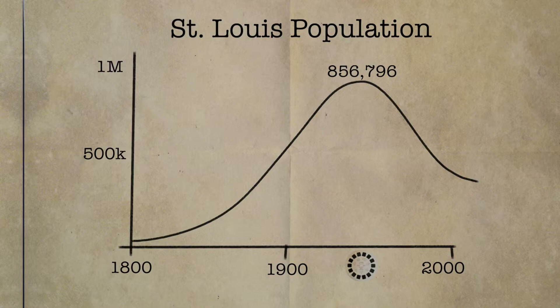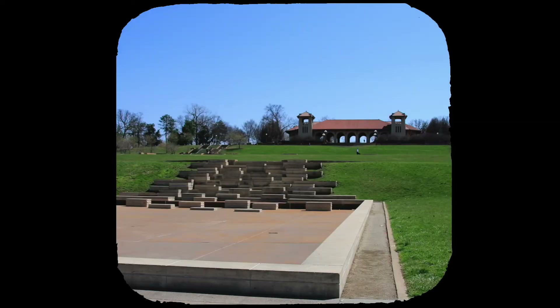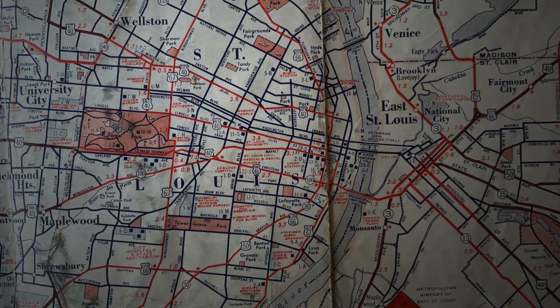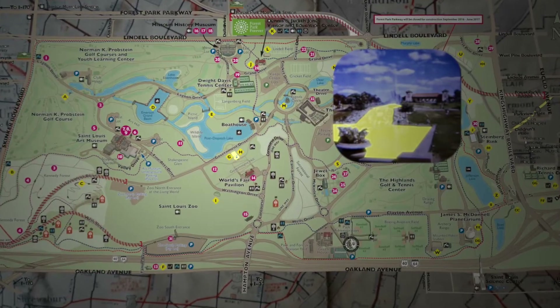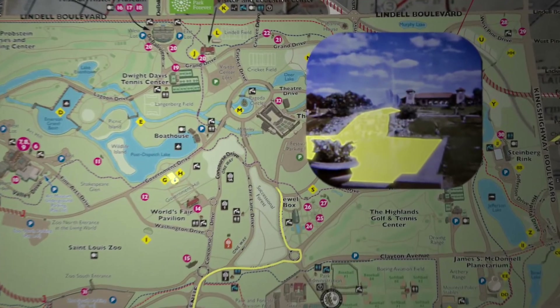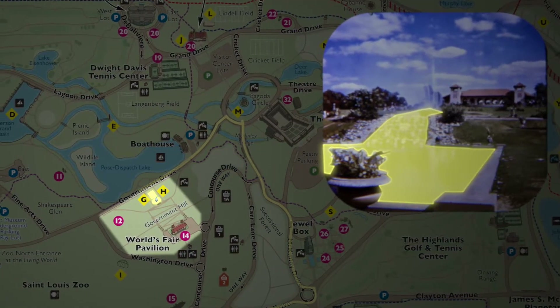Here's the first picture we're looking for, in Forest Park. Forest Park was easy to find, but it took some studying of the maps to find this square water feature, which led us to the World's Fair Pavilion, which memorializes one of the most influential events in St. Louis history.